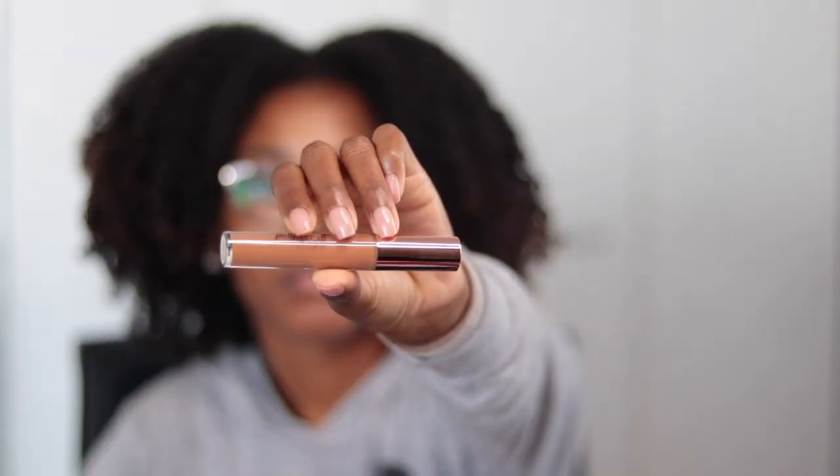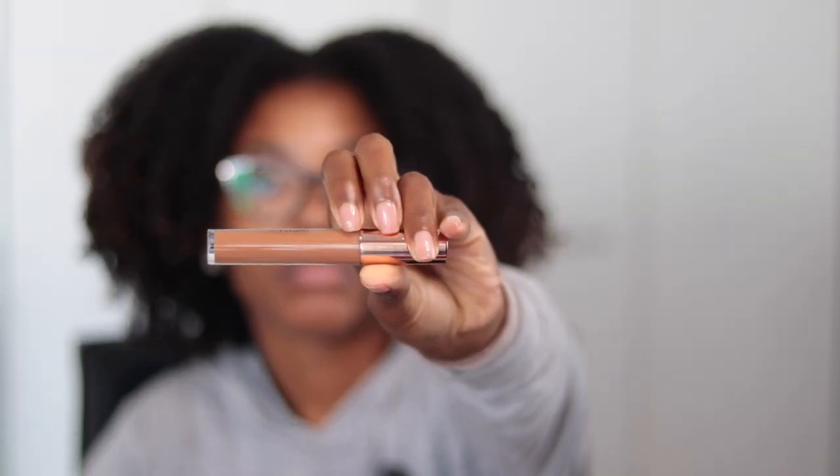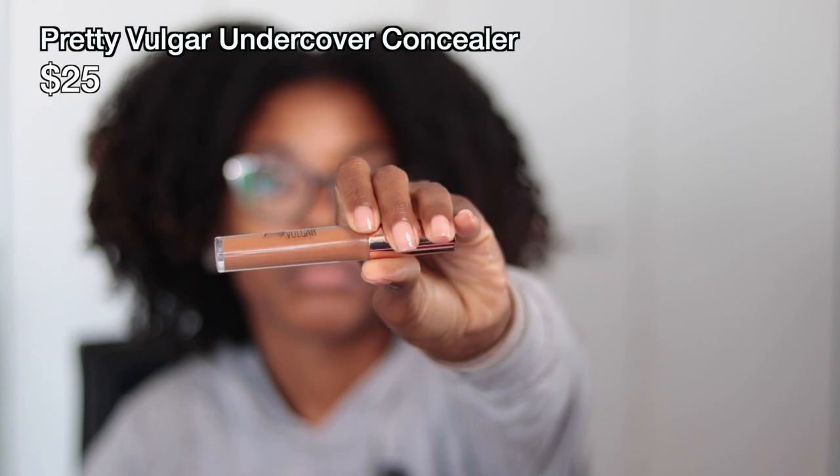Moving on to my January Boxycharm box — I received five items. The first is the Pretty Vulgar Undercover Concealer, which retails for $25. The shade they sent me is shade 65, called Shady Lady — I love that name! I'm interested to see how well it matches me. From looking at it in the container, it looks like it should be a pretty good match.